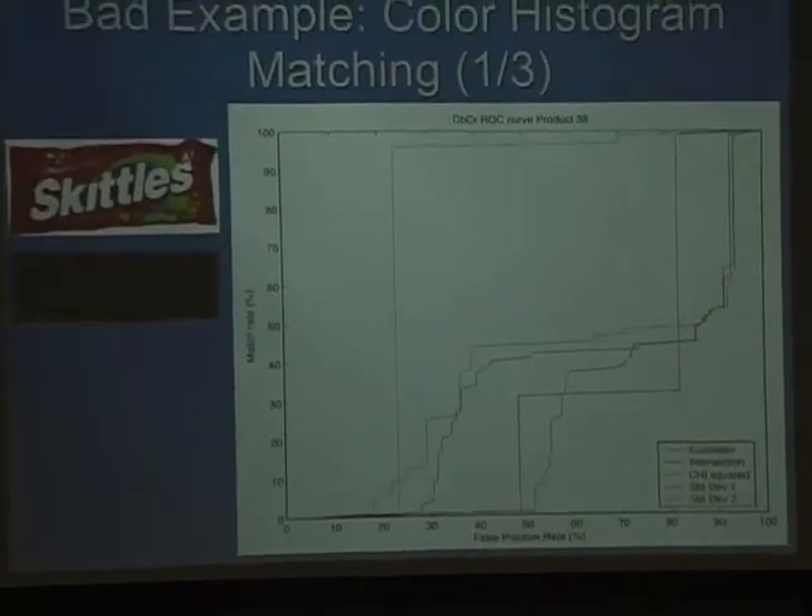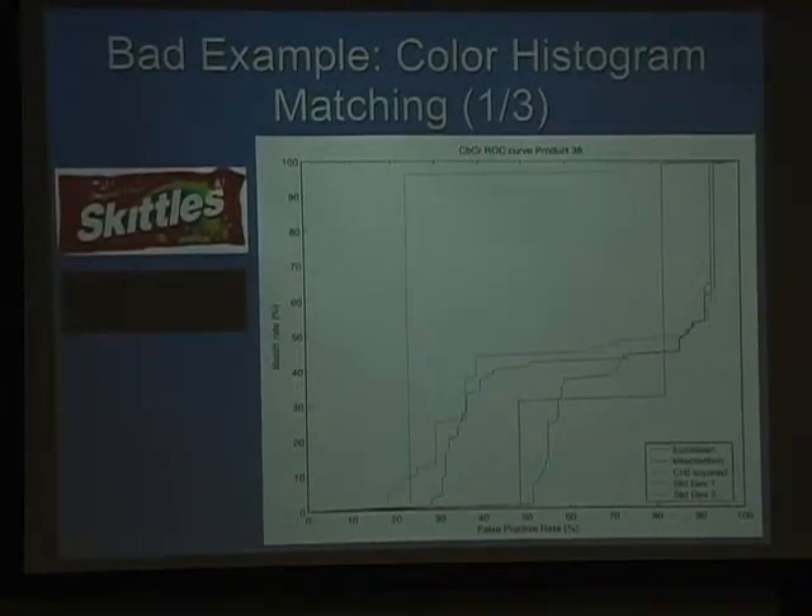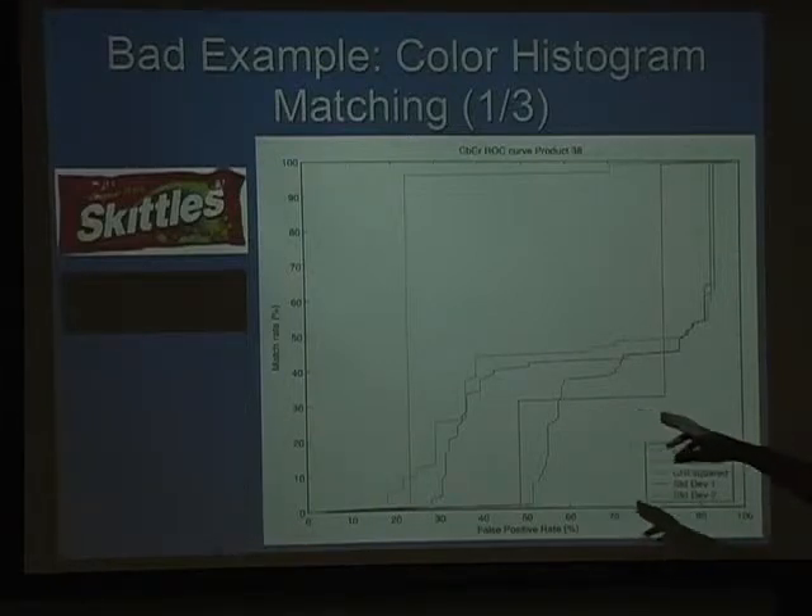Some bad examples — this is real data. There's a training image of a Skittles bag, but in the convenience store Skittle bags are at the very bottom of the shelf inside a cardboard crate, poorly lit. It was pretty dark, and while if you do gamma correction you can see some Skittles writing, there were no SIFT feature matches — it just didn't work. Another bad case is Dove antiperspirant: because this is a small convenience store, products are turned to the side to fit more on the shelf, and so much of the product is white that it gets confused with other things.